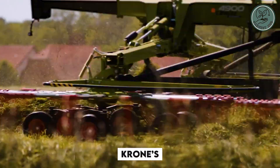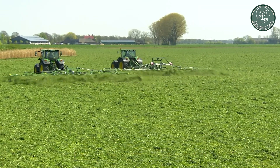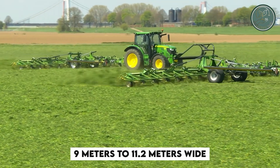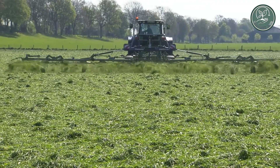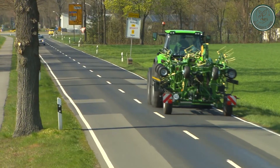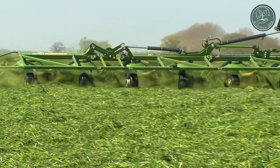Now let's check out Krone's latest models of trailed rotary tetters. These machines come in three sizes, ranging from 9 meters to 11.2 meters wide, offering unmatched productivity and efficiency in processing forage. The Vendro series combines innovative features with proven technology, ensuring ease of use and top-notch performance.